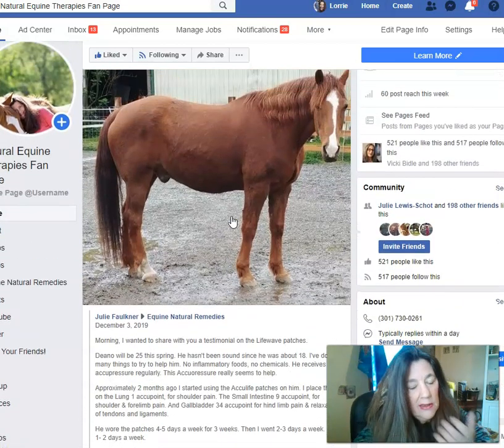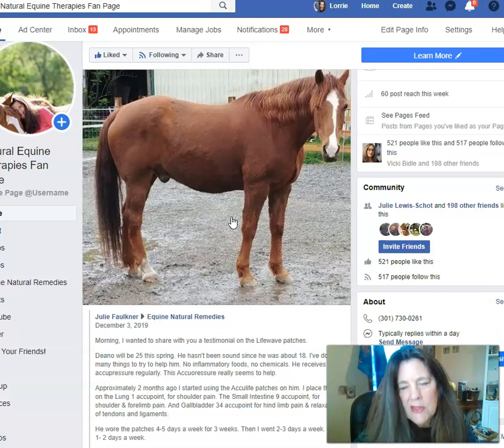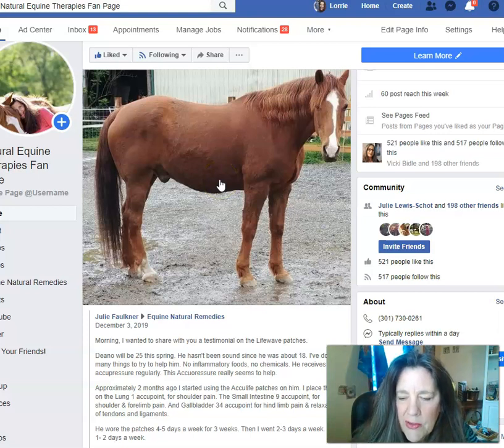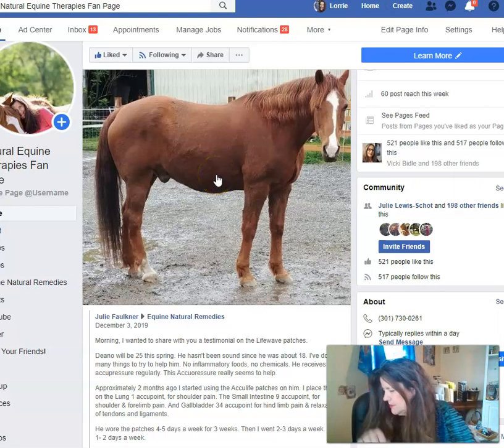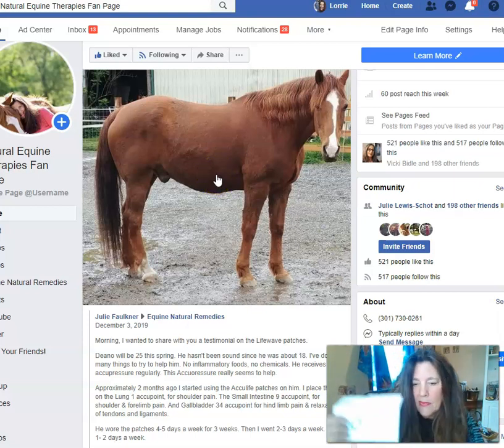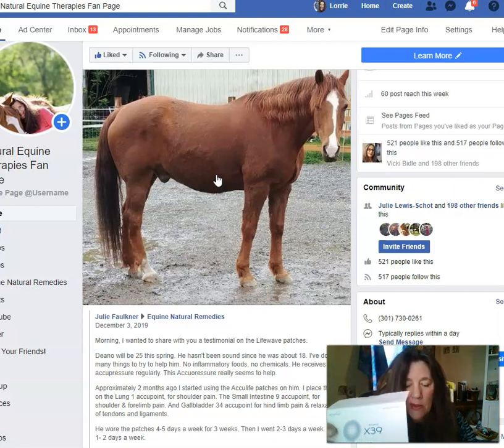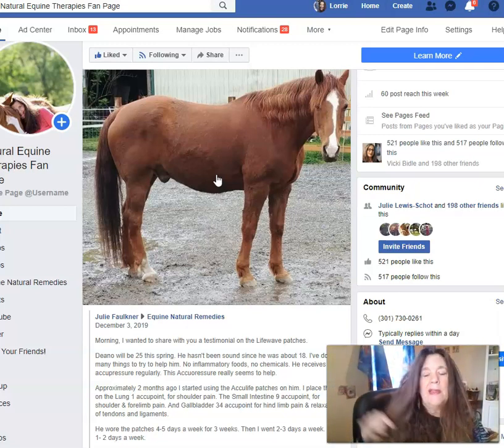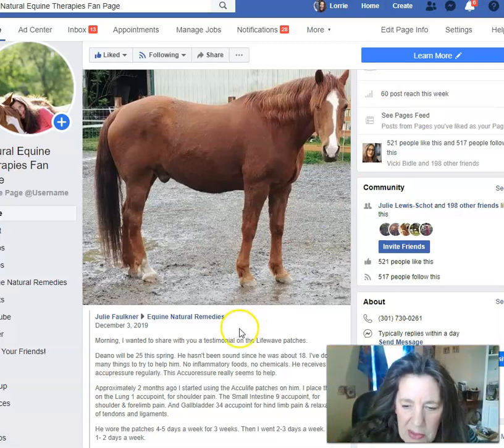She loves the X39 stem cell patch. That's a way of life — if you want to roll back your youth years, if you want to help with your stem cells reproducing in your body naturally with no drugs, no expensive injections or anything like that, you can simply do it by placing the X39 patch on the back of your neck, on your belly button, or wherever you want — on your pain or whatever. We'll be showing that on another video.